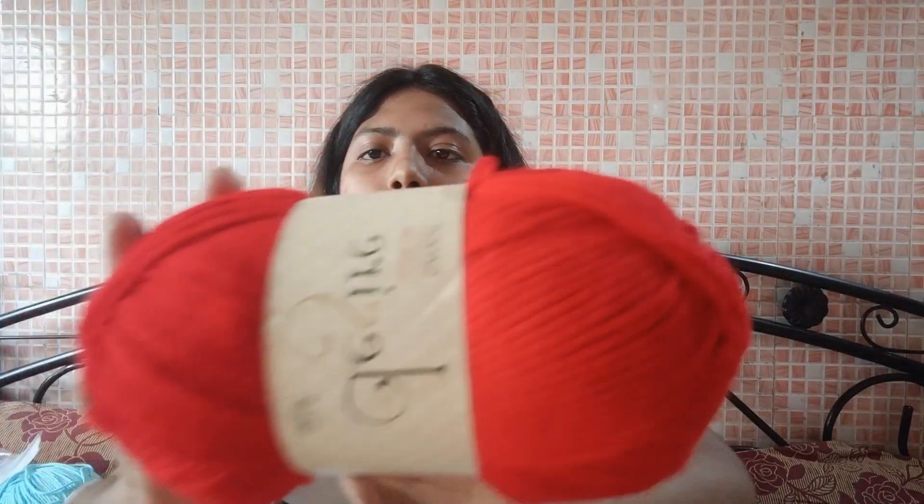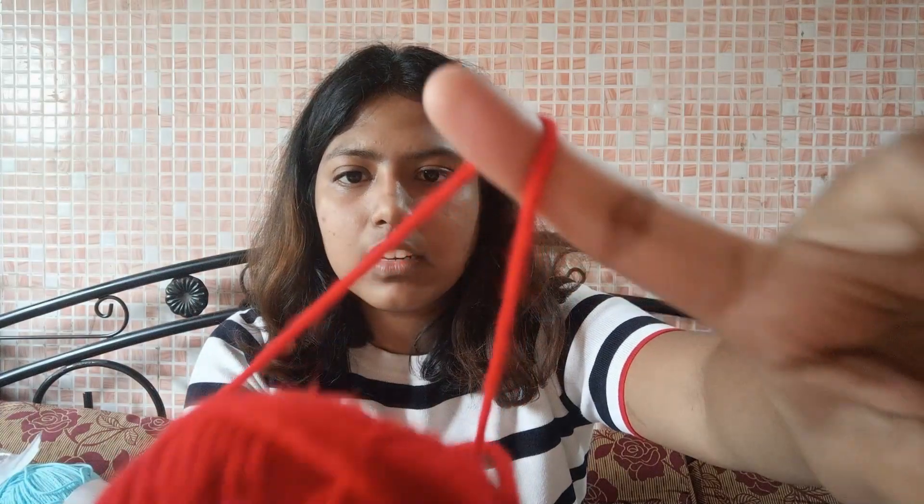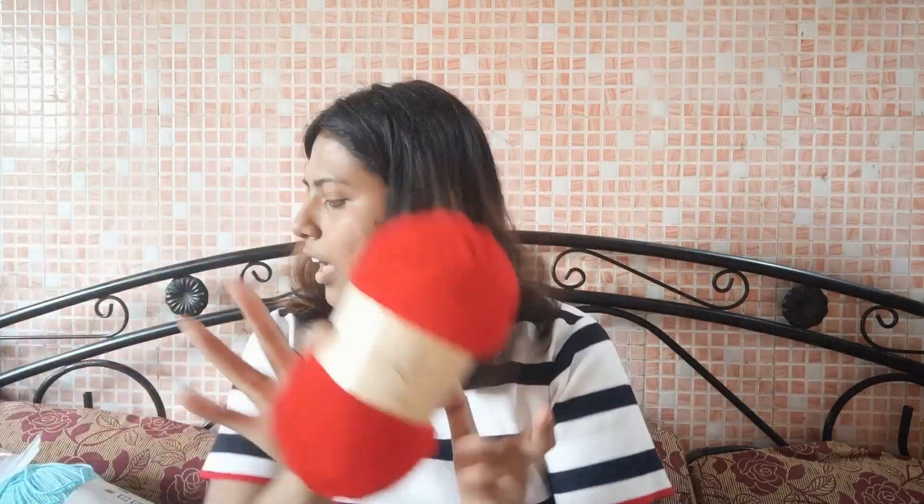The first category of yarn I got is from the brand called Ganga Desire. This yarn is 100% acrylic, 100 grams or 200 meters each, originally 105 rupees but I got them on sale for 76 rupees. It's a weight 4 yarn and recommends a 6.5 crochet hook. I got two of these in red and two in black.